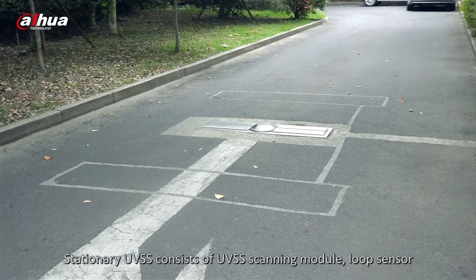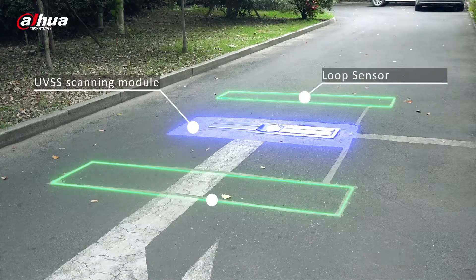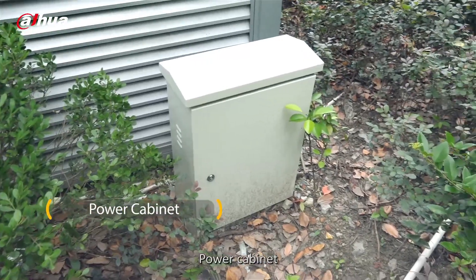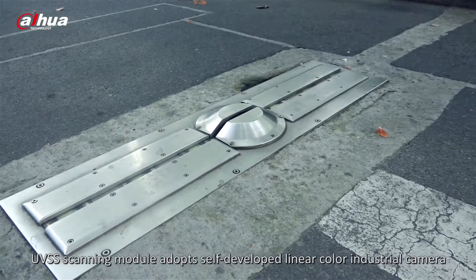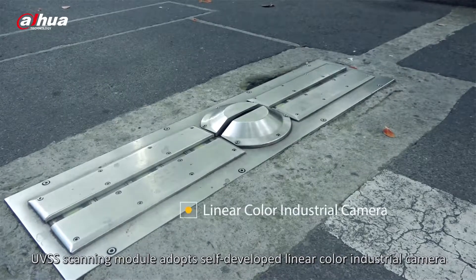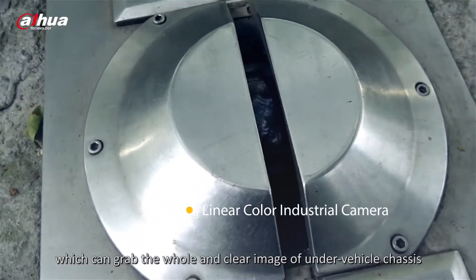Stationary UVSS consists of a UVSS scanning module, loop sensor, power cabinet, and PC. The UVSS scanning module adopts a self-developed linear color industrial camera, which can capture a whole and clear image of the under-vehicle chassis.